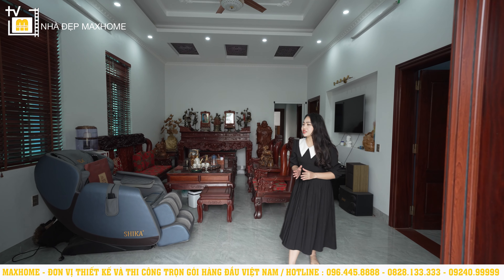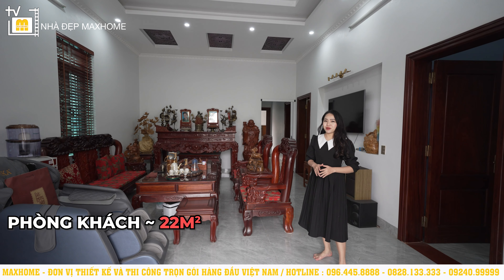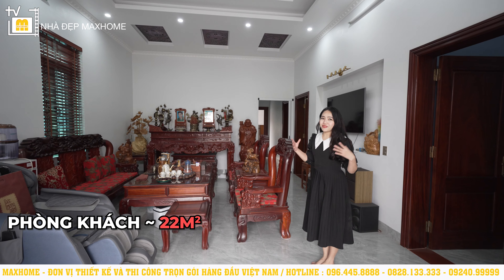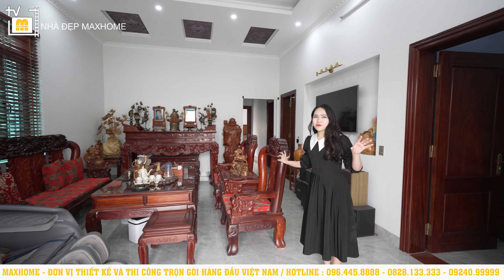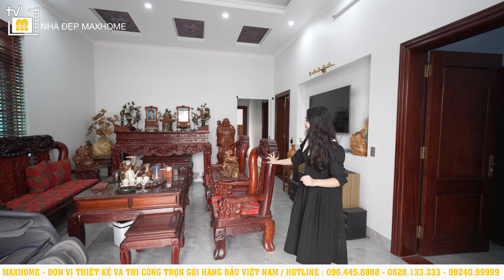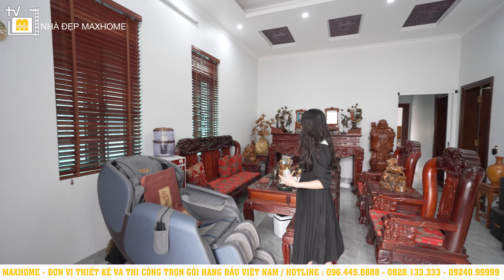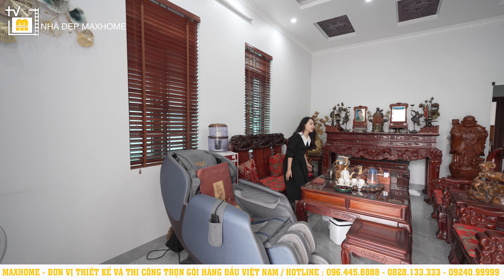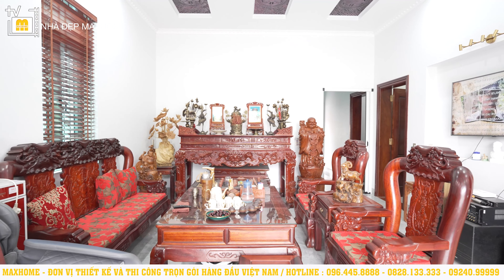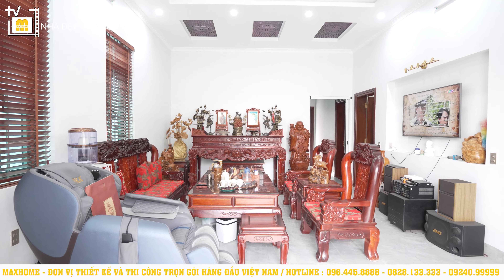Từ phía ngoài bước vào, không gian đầu tiên chúng ta đến là khu vực phòng khách với diện tích 22m². Bước vào trong không gian này, nó hoàn toàn khác với phong cách hiện đại bên ngoài. Ở đây sẽ có một bộ bàn ghế bằng gỗ rất lớn — gia chủ rõ ràng là người rất yêu thích đồ gỗ. Trong không gian này có rất nhiều đồ vật cổ được trưng bày.